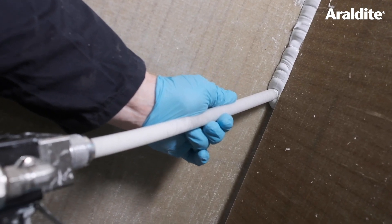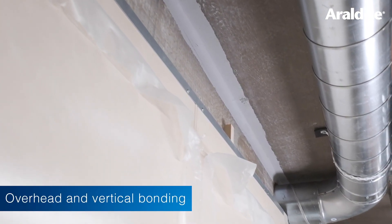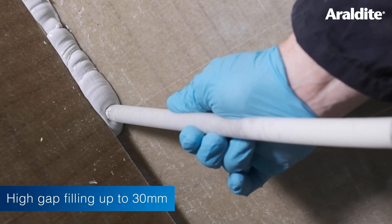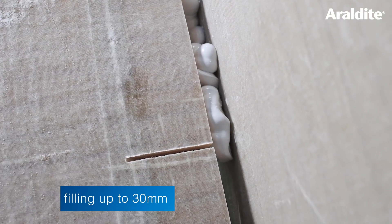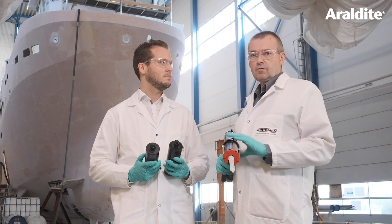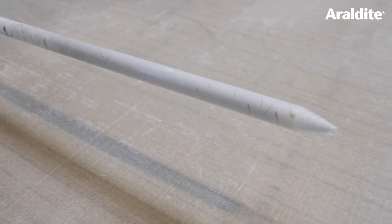It also has great sagging resistance, which allows the adhesive to be placed overhead or on vertical surfaces. It also has high gap filling ability and will fill a gap of up to 30 millimeters with no problem at all. It also has UV stability, so the gray color remains gray and does not yellow with time or exposure to sunlight.